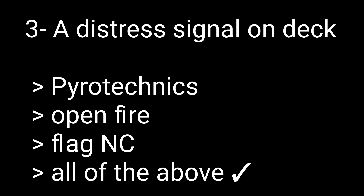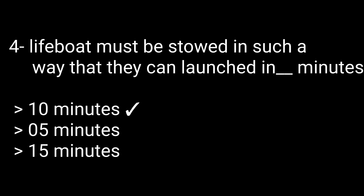Question 3: A distress signal on deck — options are pyrotechnic, open fire flag, and 'all of the above.' The correct answer is all of the above. Question 4: Lifeboats must be stored in such a way that they can be launched in how many minutes? Options: 10, 5, or 15 minutes. The correct answer is 10 minutes.